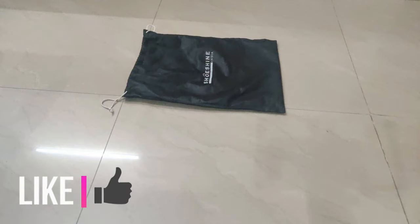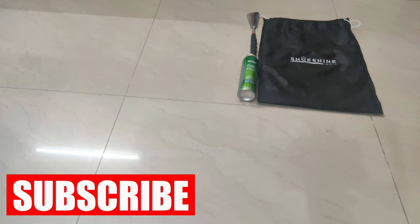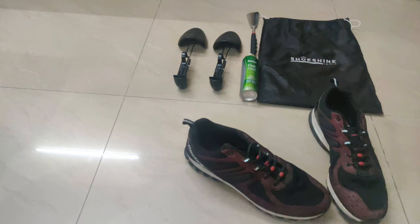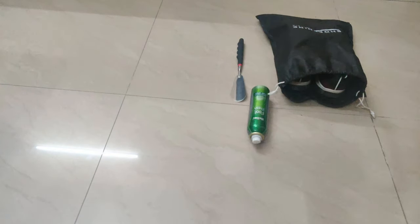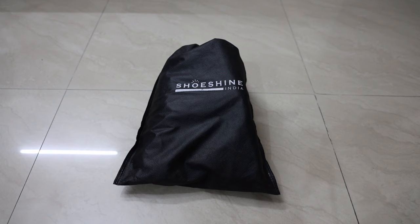Welcome to the first episode of Boy Stories, where I have compiled all the products based on use mostly by guys. In this episode, I bring to you everything that needs to be done with shoes. As always, do visit the description section for buying links for all products, and visit my website texa.in for in-depth reviews.